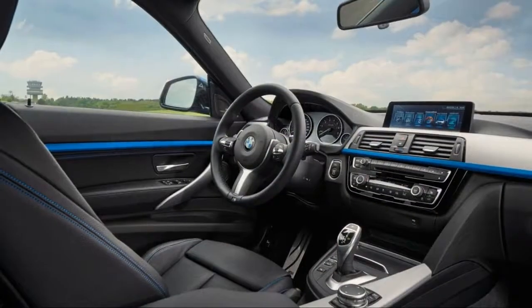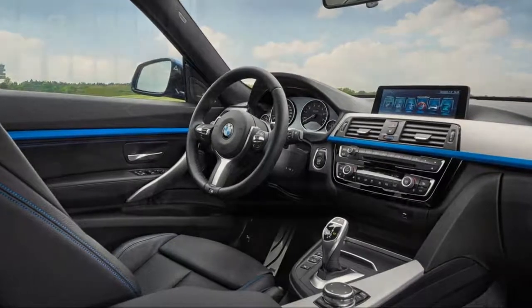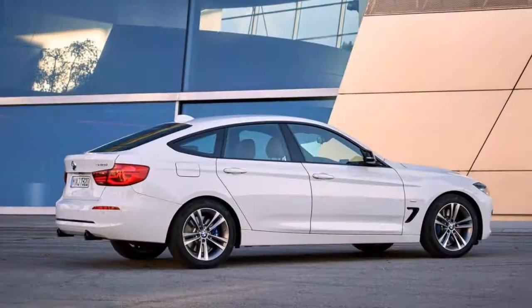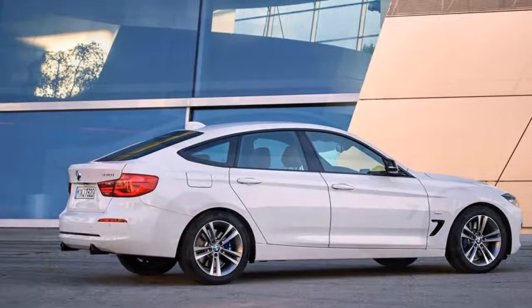The Gran Turismo is a 5-door hatchback that's nearly 8 inches longer than the sedan, on a 4-inch longer wheelbase, and 3 inches taller. Forget what we said about old design — the Gran Turismo leads the styling way, as part crossover, part fastback, and part wagon.